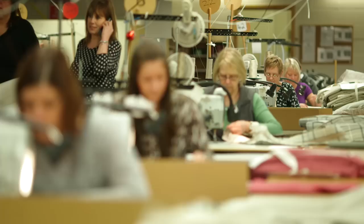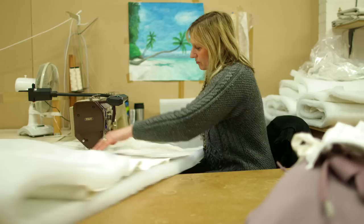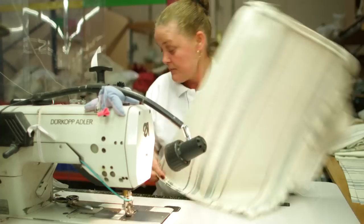Obviously everything you can see in the catalogue is sewn here. Very skilled machine work is done. Everything is done in this section — the cushions, the bodies, the arm caps, the scatter cushions, etc.